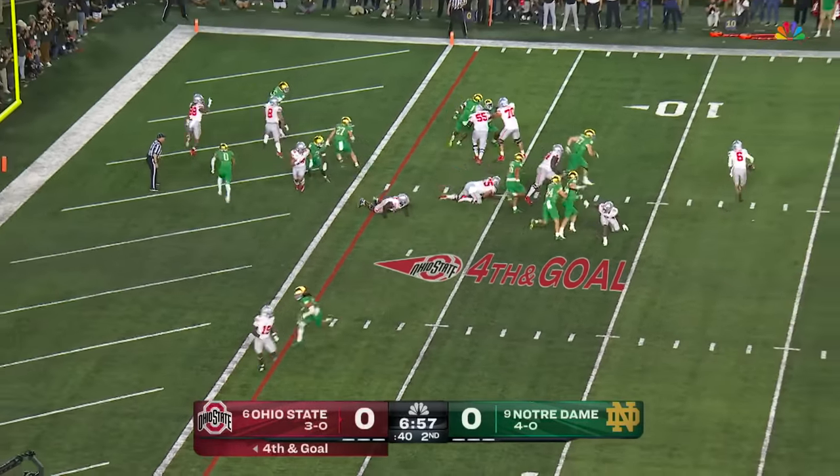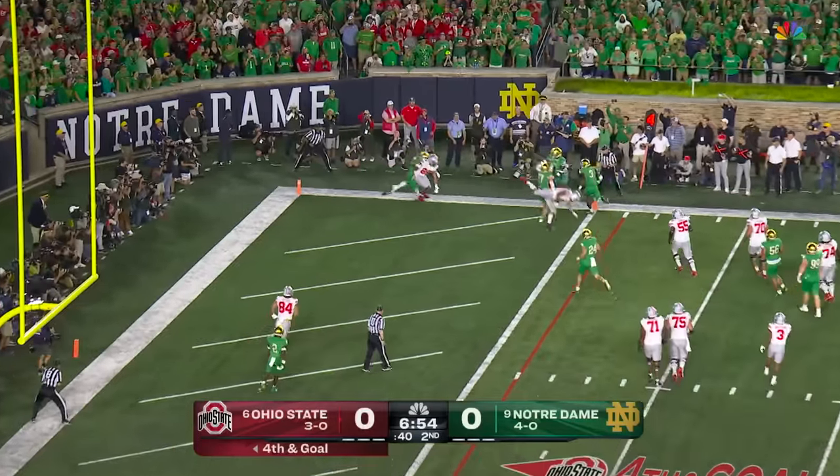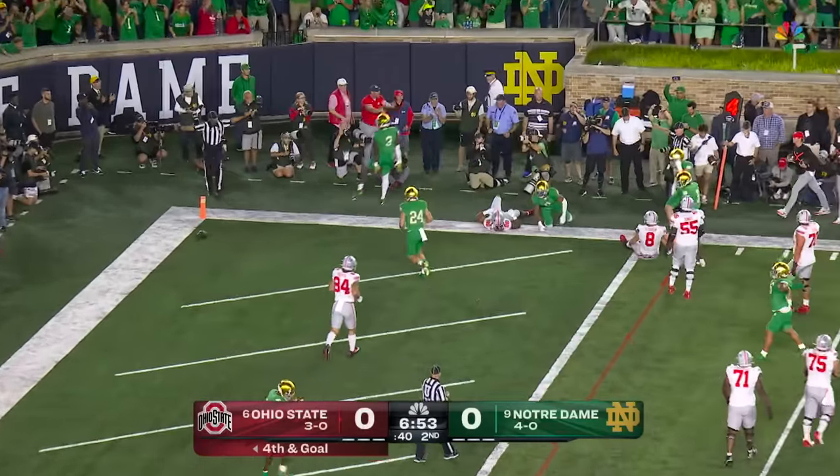Fake it to Williams. McCord rolls, McCord surveys — tipped up, incomplete. Notre Dame with a stand.